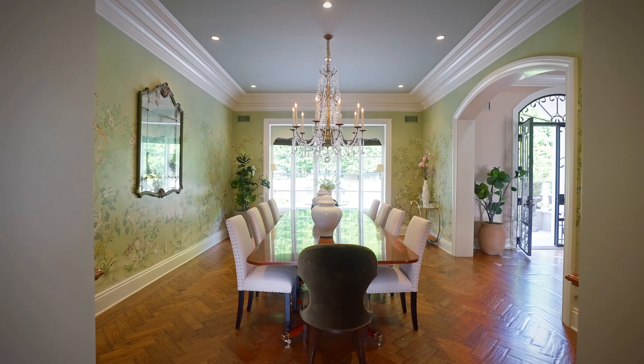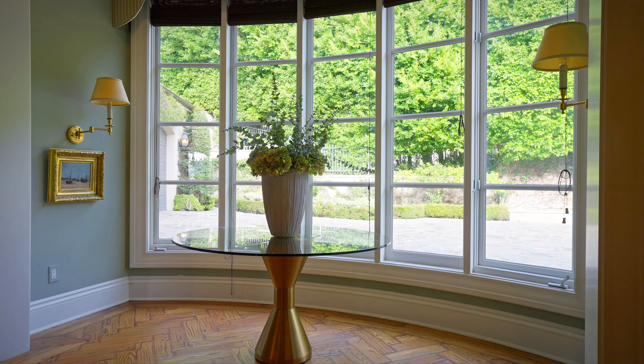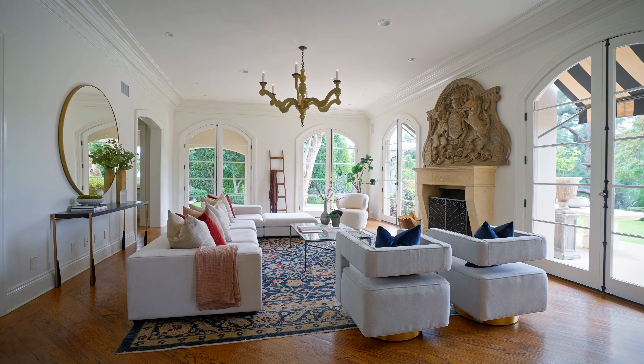The formal dining room features herringbone wood flooring and a wall of windows that allows natural light to flood the space. The chef's kitchen is equipped with top-of-the-line stainless steel appliances, a center island, and an informal dining area perfect for casual meals.